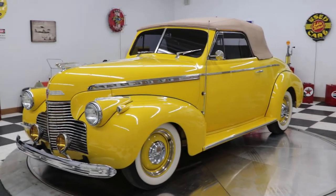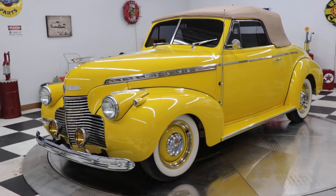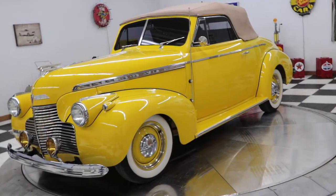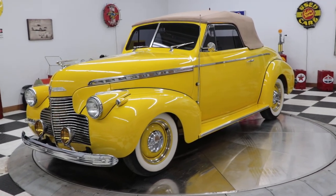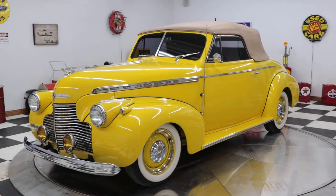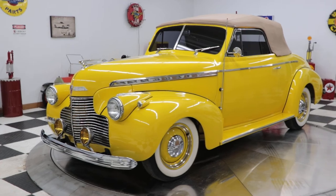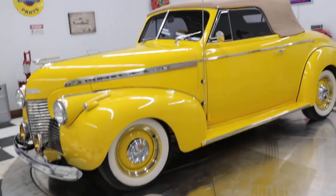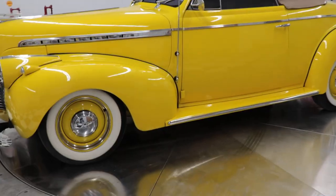Good evening, ladies and gentlemen — yes, I said good evening, it is after five, almost six o'clock on Monday night. We just got a whole bunch of cars in and we're trying to get them all pictured and videoed. Here's one we're very impressed with and very proud of: a 1940 Chevrolet convertible Cabriolet. This car is a beautiful example of a 1940 Chevy convertible with that nostalgic look to it.